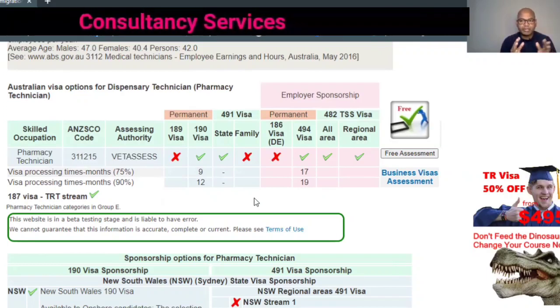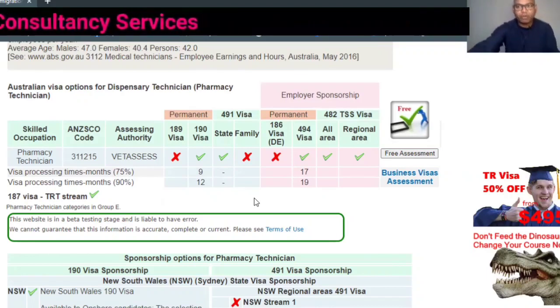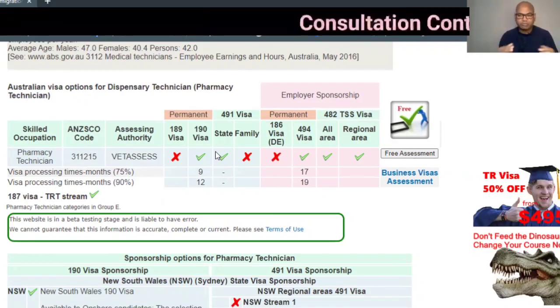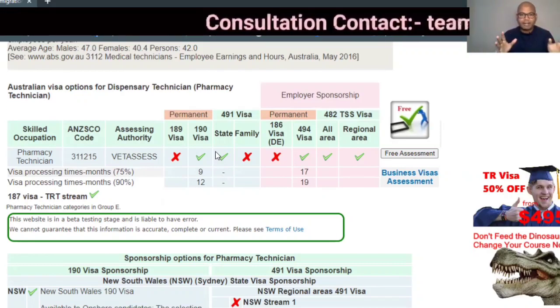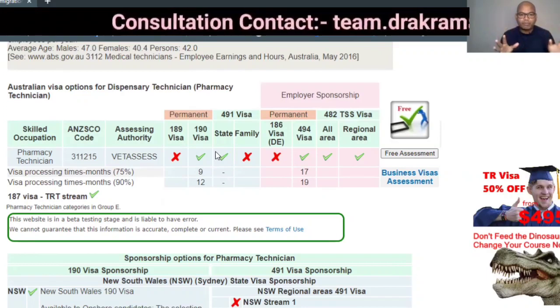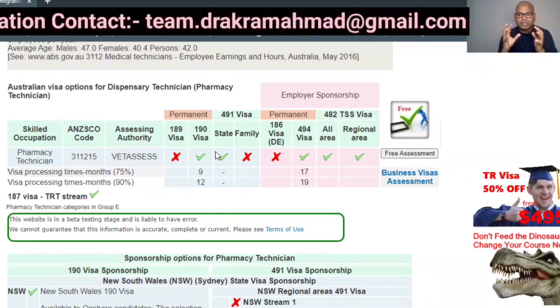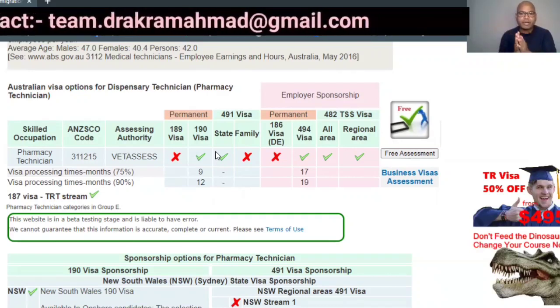Because pharmacy technician is on the short-term skilled occupation list, you can only apply through state-sponsored visas. This is not an occupation in demand throughout all of Australia — only certain areas need pharmacy technicians, so you can only apply in those particular states.